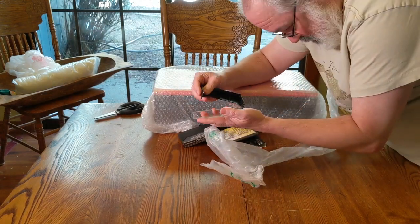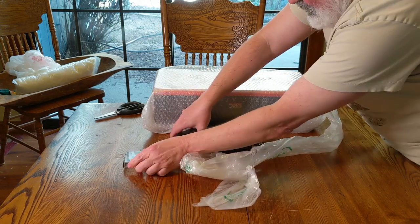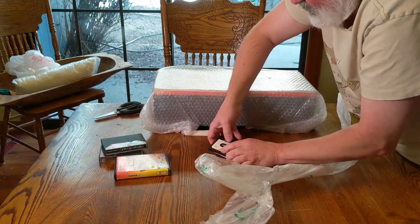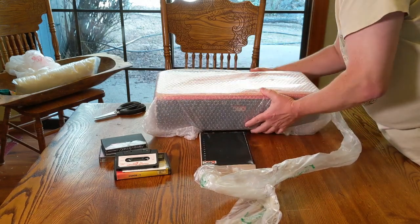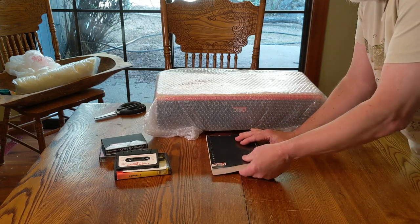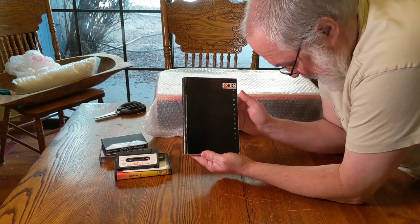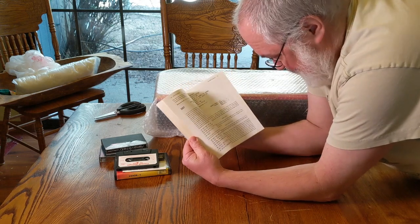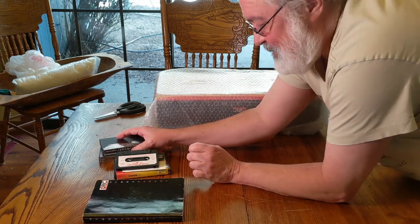Unfortunately, the cassette box took a beating. I'll play with that stuff later — that one is intact, but this one's beat up pretty bad. And here is a book. Hopefully everything's in here that I'm supposed to get. So what did I get? An Oric Atmos computer. Here's the big book, and thankfully it's in English, so I'll be able to use it. And some tapes.